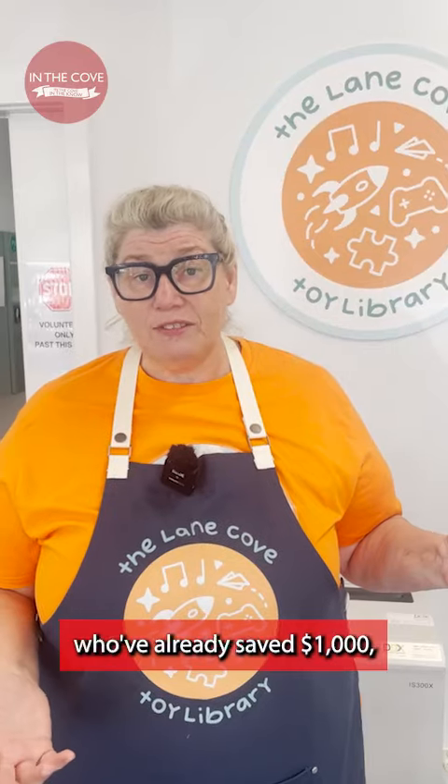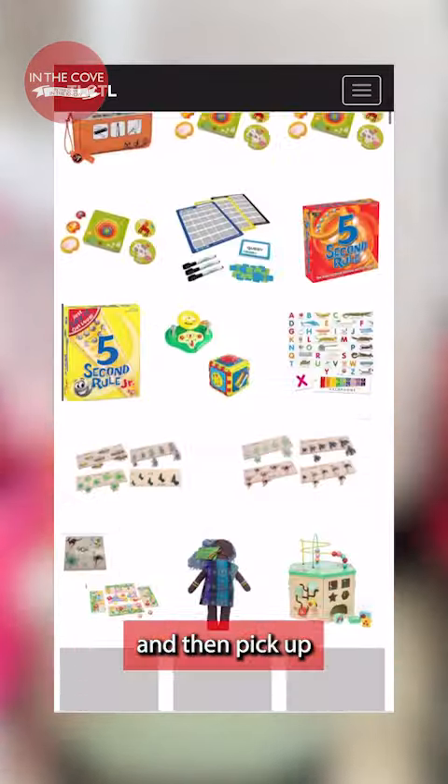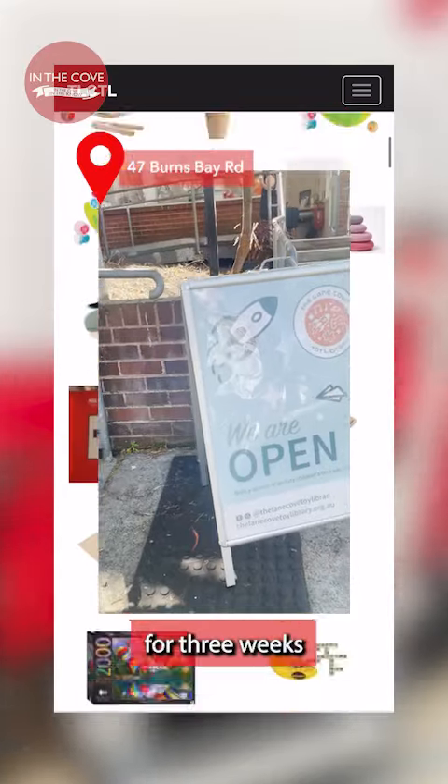We've got families who've already saved a thousand dollars, and we've only been open since the 29th of June. To start borrowing, just grab a membership online, click and collect up to five toys, then pick up from the library and enjoy them for three weeks before returning.